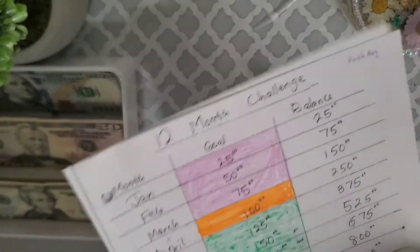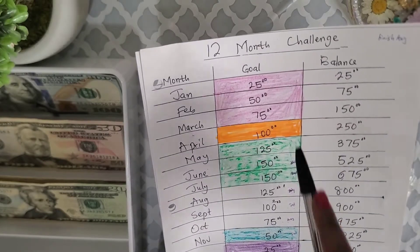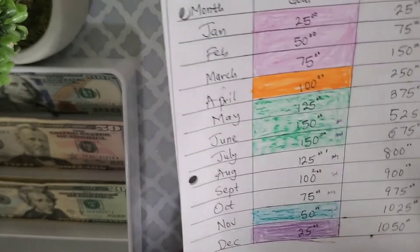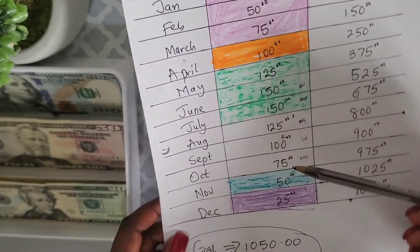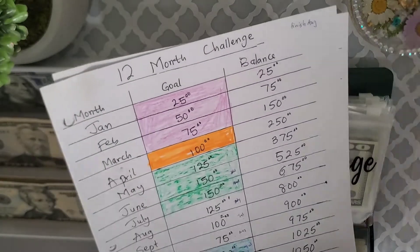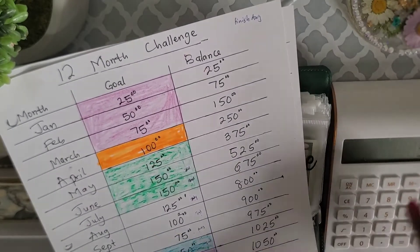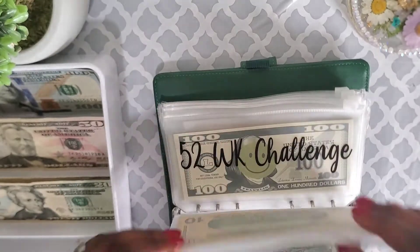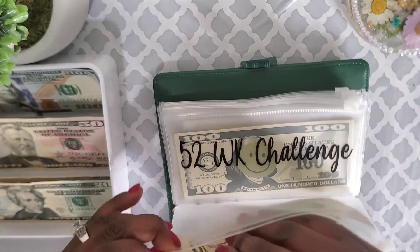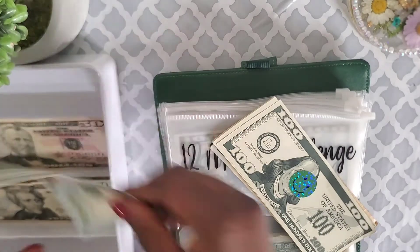Now for my savings challenges — I'm doing two of them today. I've been saying I didn't have a plan for my twelve-month challenge, but now I do: my husband will be fixing things in the house when he gets back, so I want to complete this challenge before he gets home so we have at least one thousand dollars for house repairs. Today I'm stuffing everything remaining in this challenge — one hundred and twenty-five plus one hundred plus seventy-five equals three hundred dollars.